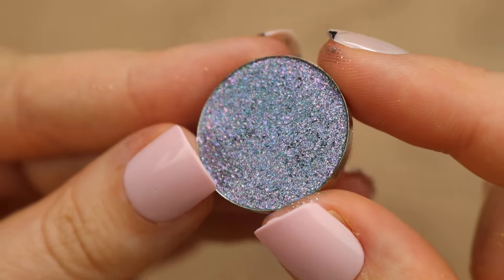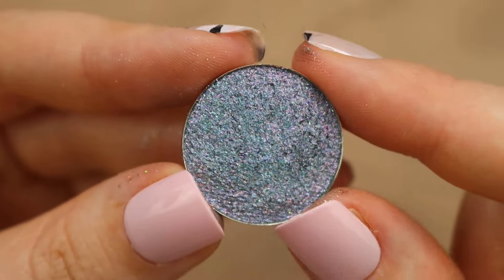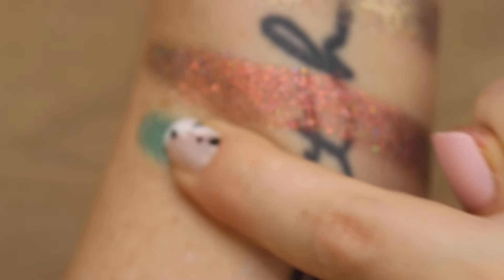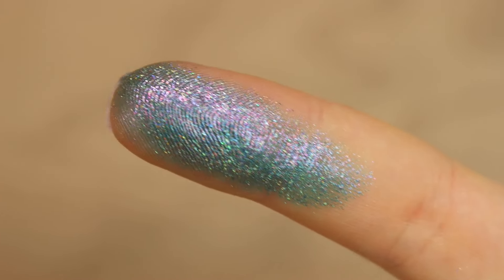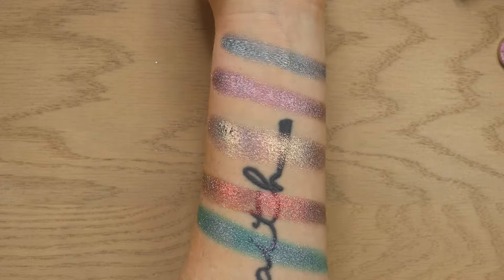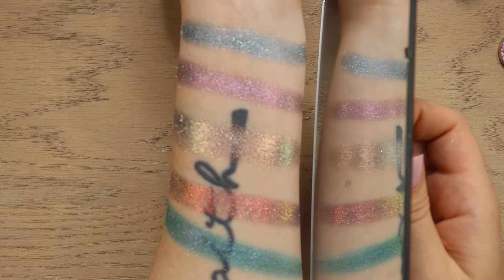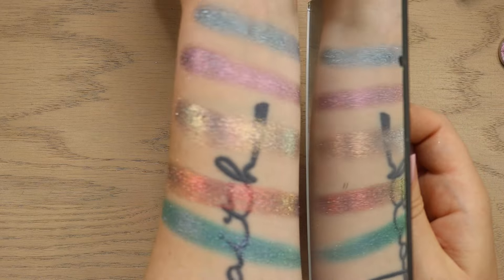Lastly, we have Breath of Fresh Holo, which is a beautiful, like murky purple base with a green flip to it — super silky to the touch. The green base on that one is so strong as well. So there's all the holographic shadows together. As you can see, very pigmented, very shiny. When you're looking at them even closer up, you can see the holographic better on camera, but in person these look so beautiful. Pulling in my little mirror here just so you can see those shifts a little bit better.